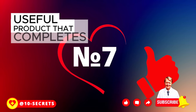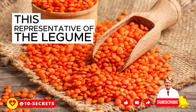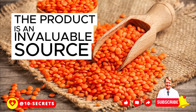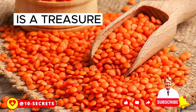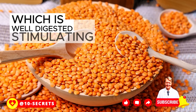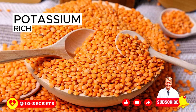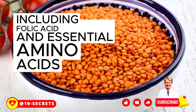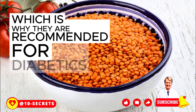The seventh and final product that completes our rating is lentils. This representative of the legume family will undoubtedly please the pancreas. The product is an invaluable source of vegetable proteins, a treasure trove of unique soluble fiber which is well digested and stimulates digestion. Lentils lead among legumes in iron and potassium, and are rich in vitamins including folic acid and essential amino acids. Lentils are known to normalize blood sugar levels, which is why they are recommended for diabetics.